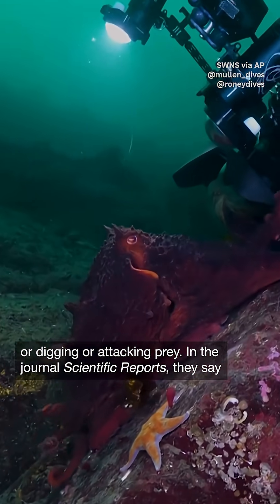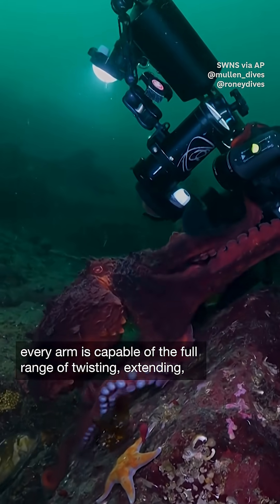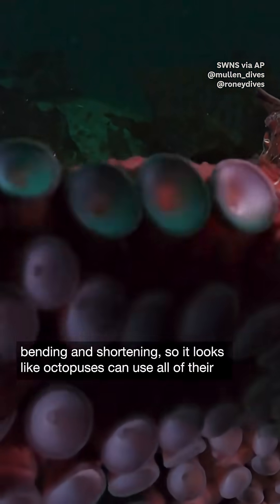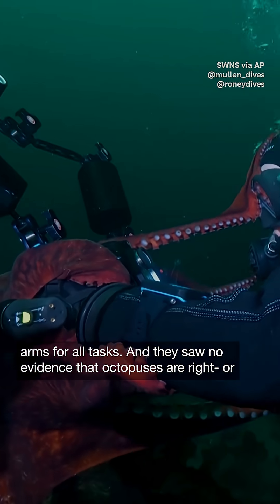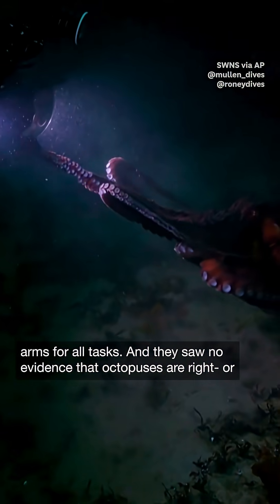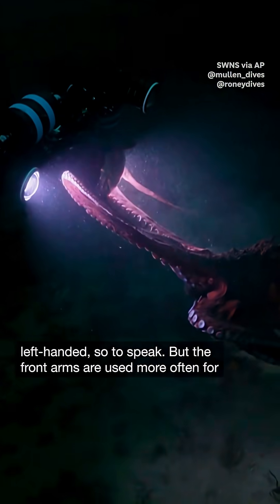In the journal Scientific Reports, they say every arm is capable of the full range of twisting, extending, bending, and shortening. So it looks like octopuses can use all of their arms for all tasks. And they saw no evidence that octopuses are right or left-handed, so to speak.